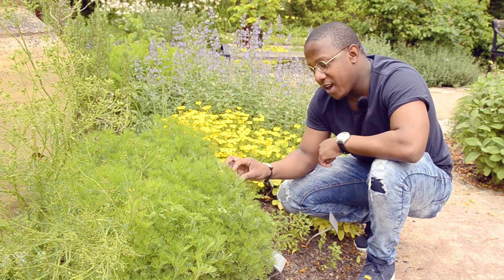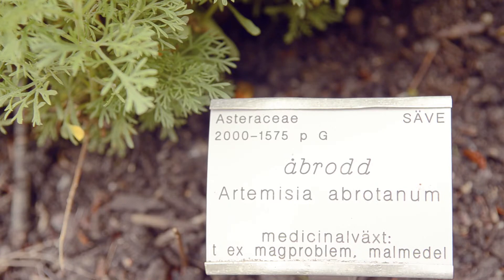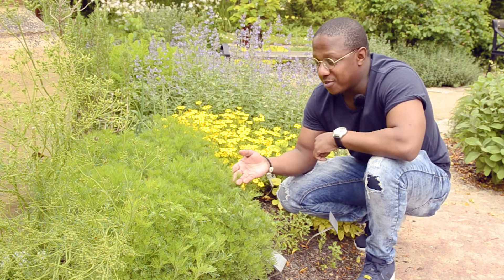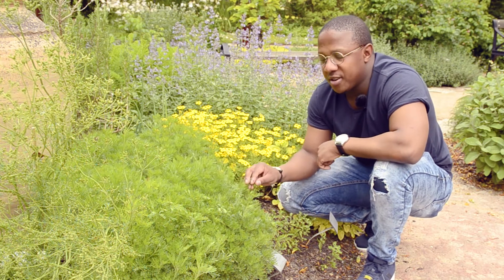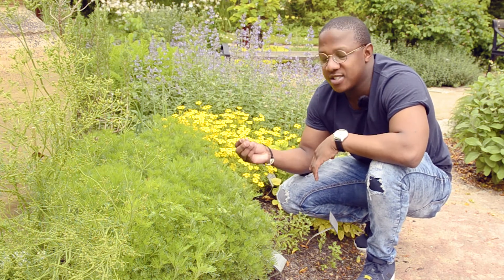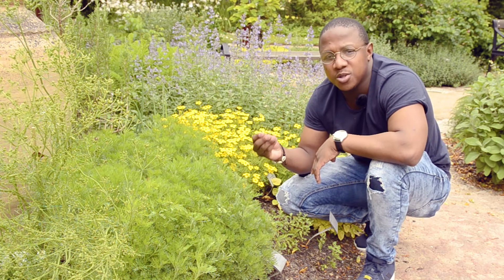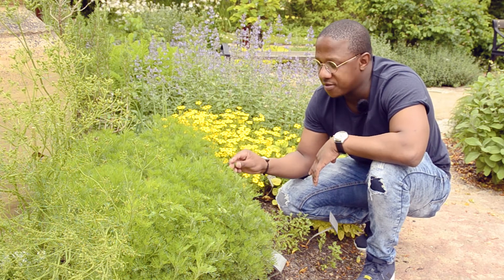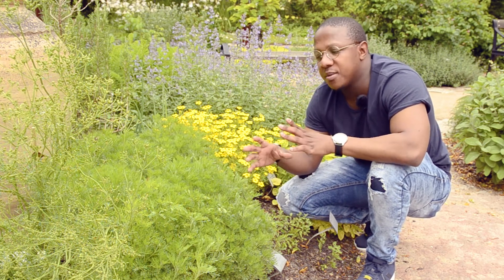Over here we have another species belonging to the sunflower family. This one is called Artemisia abrotanum, and in English it is southern wormwood, suggested to come from southern Europe. When we compare it to the one we just saw, it does not have a camphor taste — instead it has a very lemon or citrusy taste. It's also very bitter compared to the other one because it has a higher concentration of monoterpenoids.